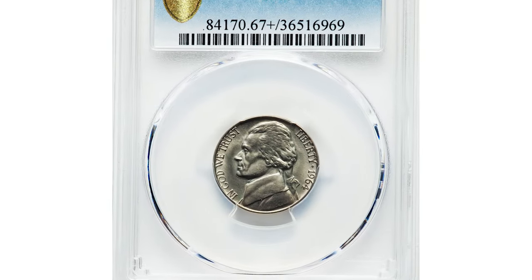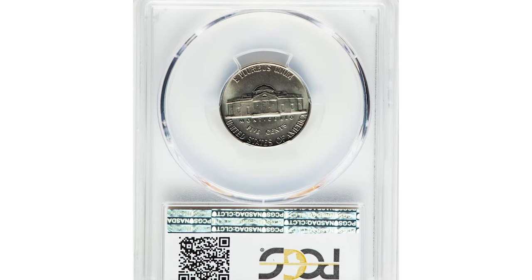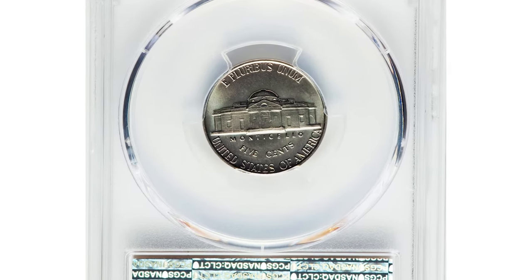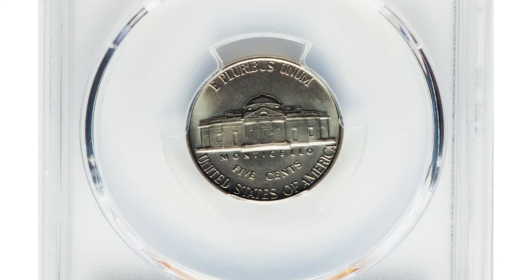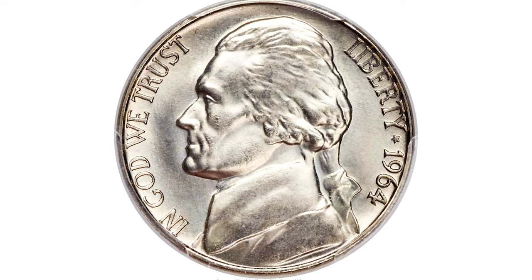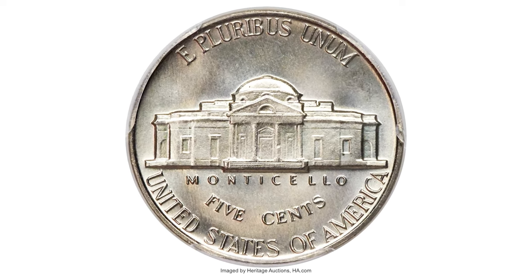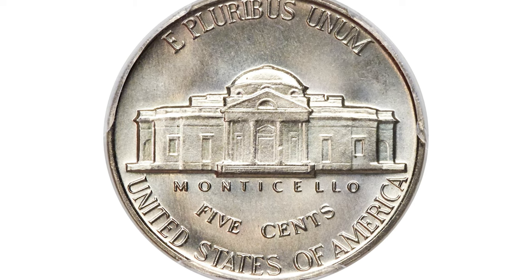Hey everyone, this 1964 Jefferson Nickel from Special Mint Set, rated as SP67 Plus Full Steps by PCGS, comes with a distinctive satin finish which is readily observed on surfaces of this high-end superb gem, complementing a delicate tinge of light champagne toning over sharp devices and flawless fields.